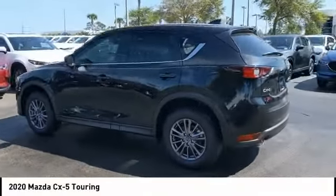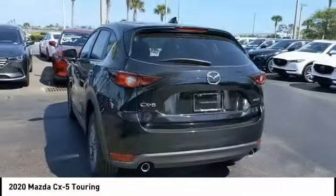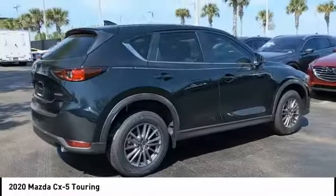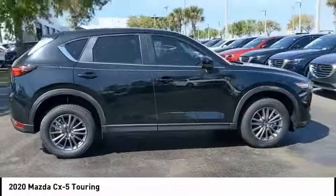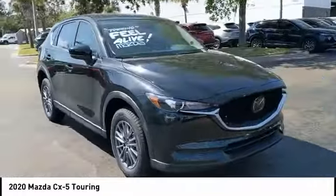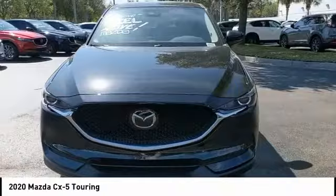We are pleased to show you the 2020 CX-5. With its fuel-efficient engine, engaging driving experience, and daring styling, the Mazda CX-5 is a good choice for those seeking a sporty yet thrifty crossover SUV.